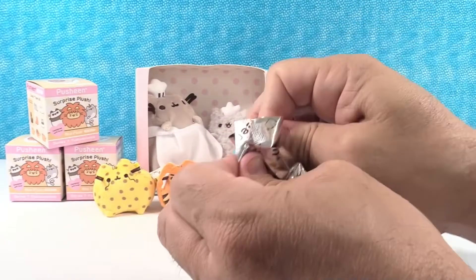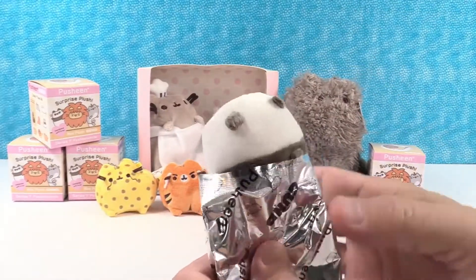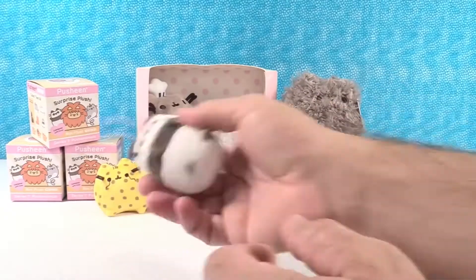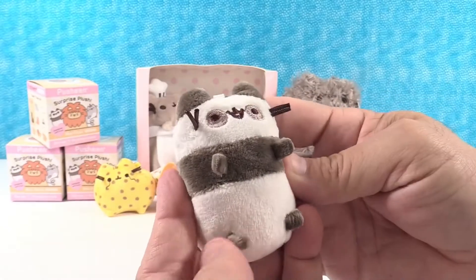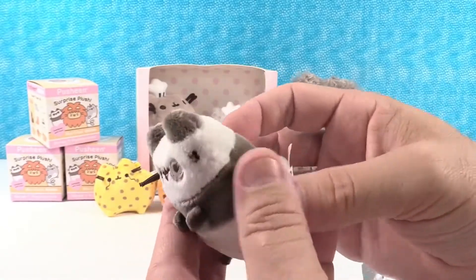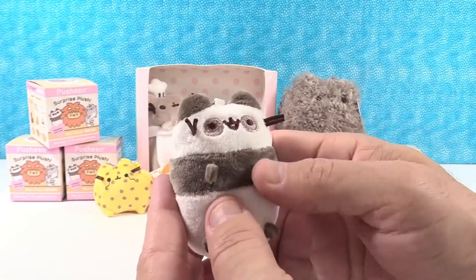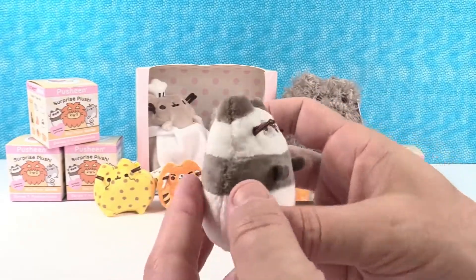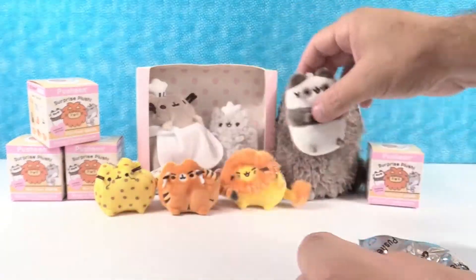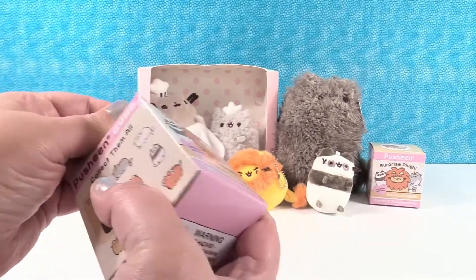We need a bear. It's the bear — panda bear! Oh, that's really cute. A little panda Pusheen. Boy, that is so soft. Panda power. So there's a little panda Pusheen — a panda-sheen.